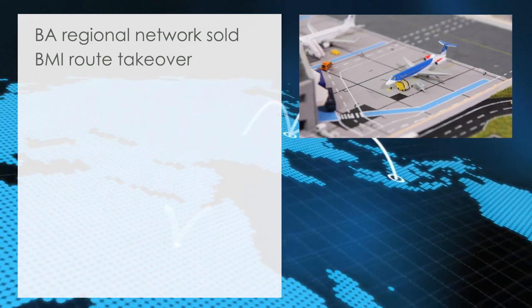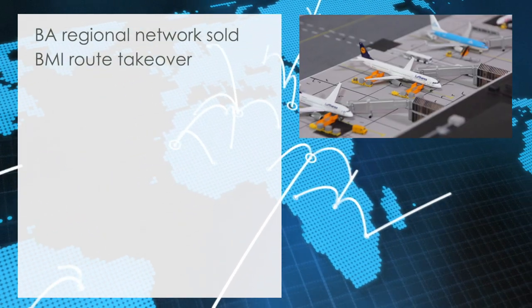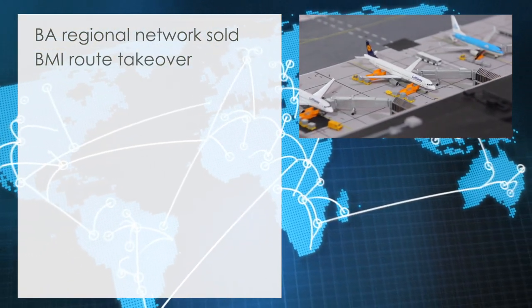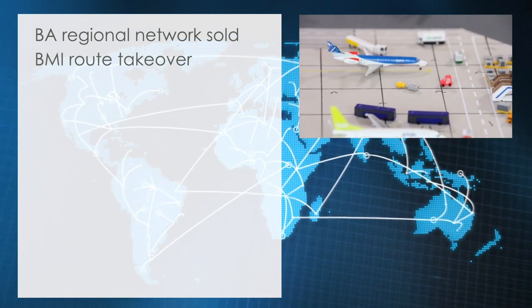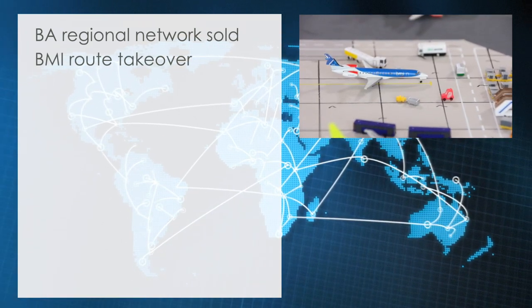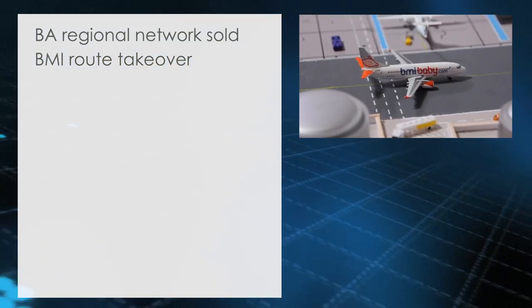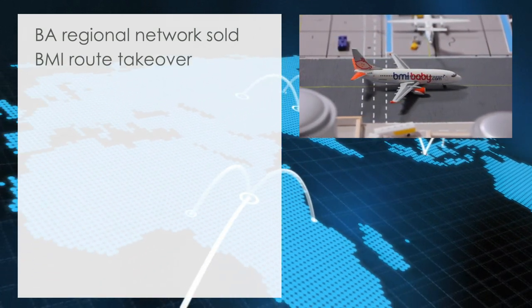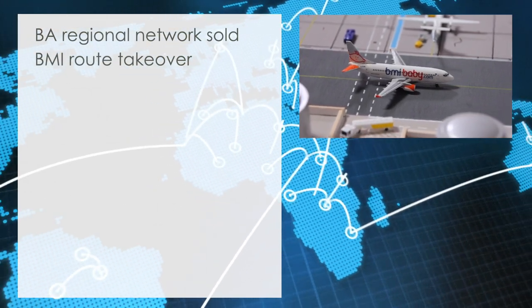BMI route takeover. BMI is expanding its presence at Cardiff Airport. The airline, which has close ties to Lufthansa, has taken over the Cardiff-Munich route and will be operating to Lufthansa's second hub three times daily. Furthermore, the airline's low-cost subsidiary BMI Baby reports strong demand for its new services from Cardiff and expects to station more aircraft and extend the current route network by next year.